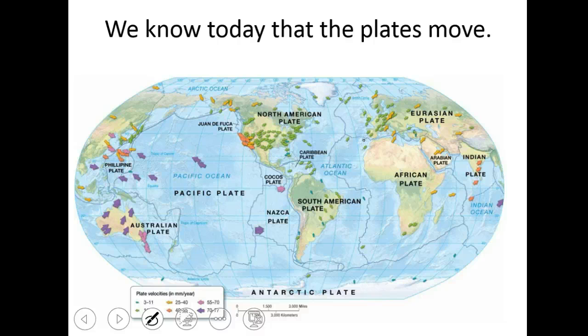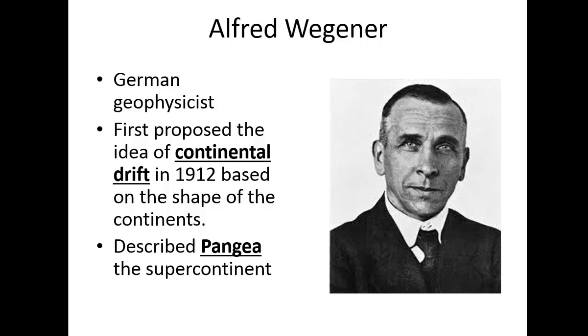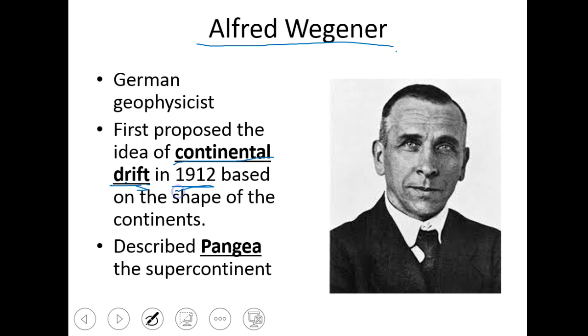So today we know that plates move, but this wasn't always the case. Alfred Wegener is a name I want you to know. He was a German geophysicist, and he was the one who first proposed the idea of continental drift — what we now call plate tectonics. He proposed this in 1912, really early on, and he based his ideas off of the shape of the continents.